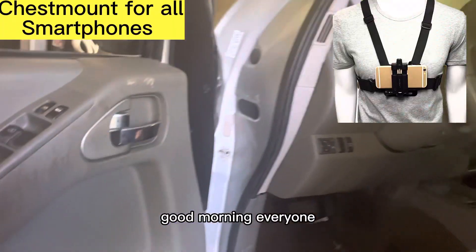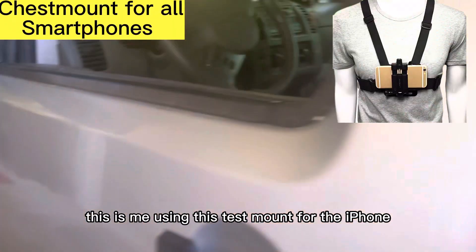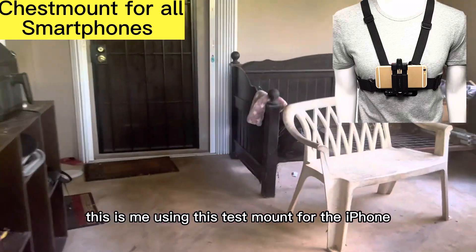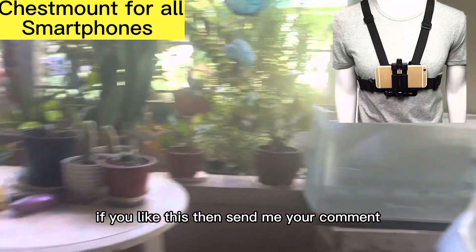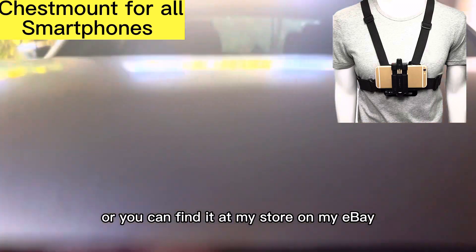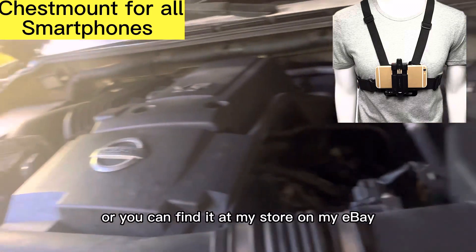Good morning, everyone. This is me using this chest mount for the iPhone. If you like this, then send me your comment, or you can find it at my store on my eBay.